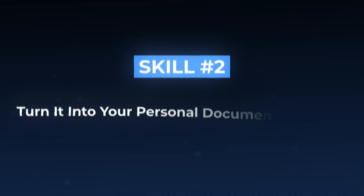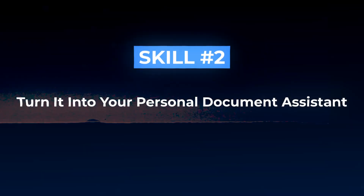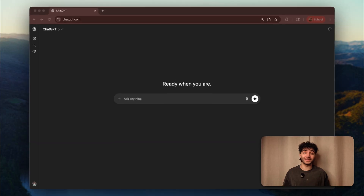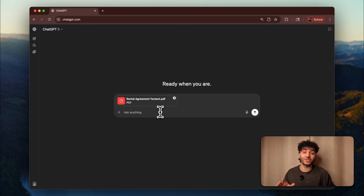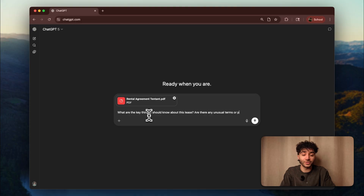Now uploading images is cool, but what about entire documents? That brings us to the next feature, which is even more powerful. Skill number two: turn it into your personal document assistant. ChatGPT can analyze images, but this is where it gets crazy. Let me show you what happened just last week. I'm going to upload this rental agreement that I just got — it's 11 pages long. Now let's ask it: what are the key things I should know about this lease? Are there any unusual terms or potential issues? Create a simple summary of my responsibilities.